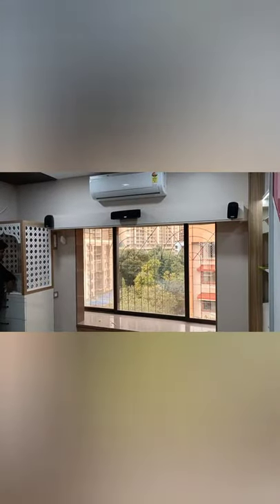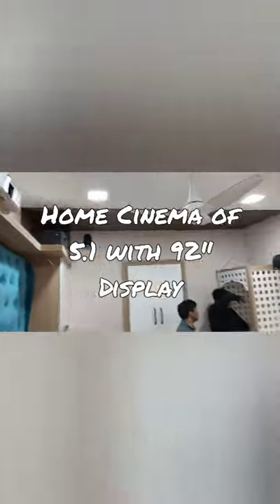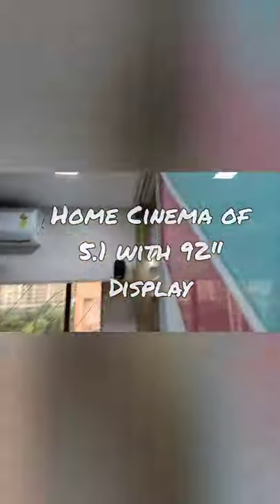Hello, welcome back. Today we are in the bedroom of a pre-teenager where we have created a home cinema concept with a projector and a 92-inch screen with a 5.1 surround audio setup.